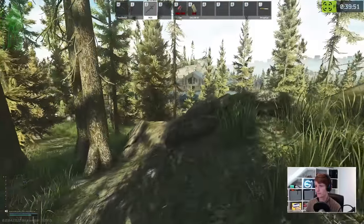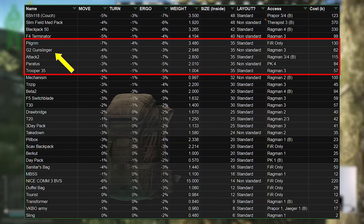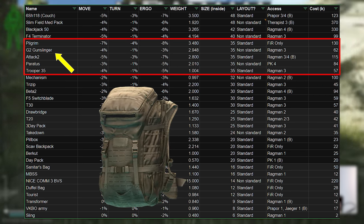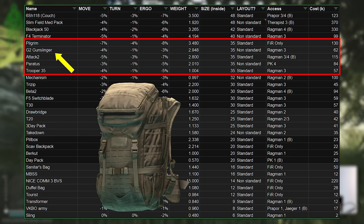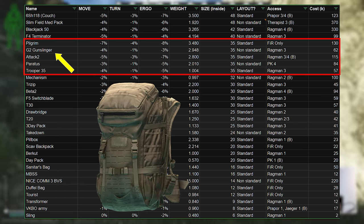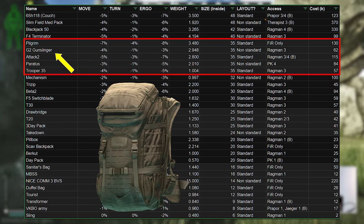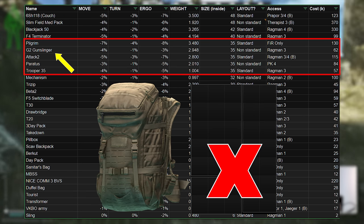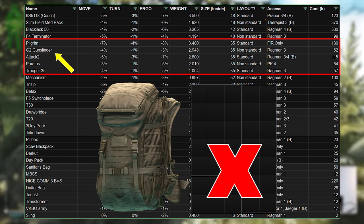So the Trooper is clearly very good, but are there any alternatives? Within the direct grouping of 35-slot bags, the Gunslinger is actually not totally terrible. It has good stats, although more weight, and is fairly cheap at Ragman 3 costing 62k, accessible after completing the quest Key to Success. The Trooper is still better though, and one of the best parts of the 5x7 bags — the ability to mix and match all different kinds of loot, rigs, etc. — is broken up by the partitions, which in some situations will leave you unable to min-max items properly.